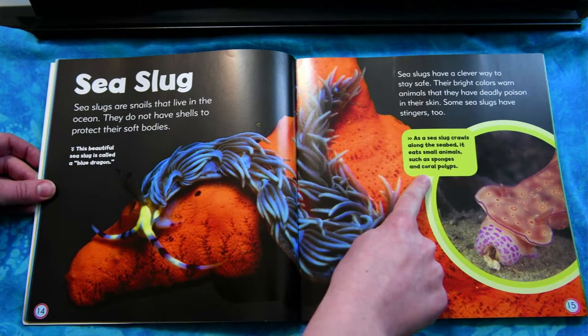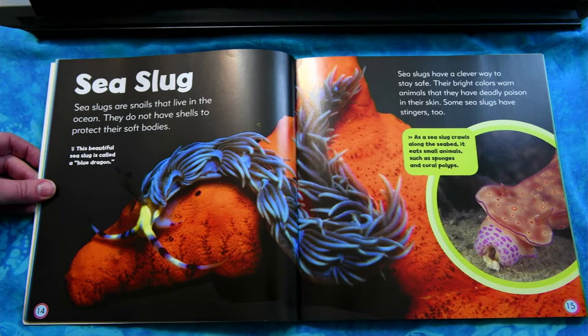This beautiful sea slug is called a blue dragon. As the sea slug crawls along the seabed, it eats small animals such as sponges and coral polyps.